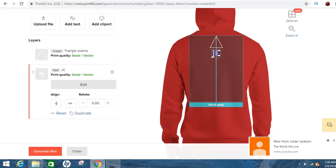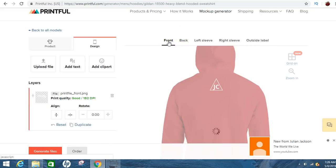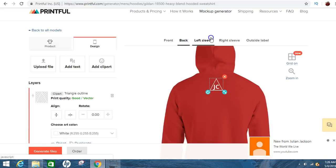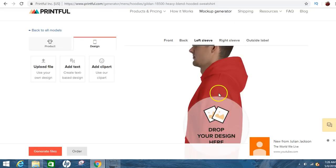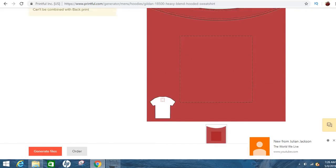That's just giving you an example of how simple it is to make something really cool that you could sell to people. On the front they'll see the Wealthy Empire, and on the back it'll have the JC for Jeremy Cash. They've got the right sleeve and left sleeve too — you can make words going straight down the sleeve. And then the outside label is right there at the back where I already put it.